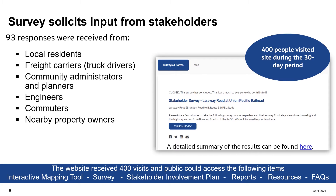A 2020 survey solicited input from stakeholders. 93 responses were received from local residents, truck drivers, transportation companies, community administrators, planners, engineers, commuters, and nearby property owners. The survey was conducted via the web, email, and traditional mail.